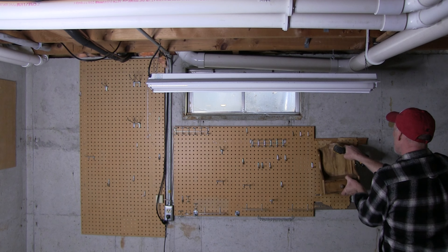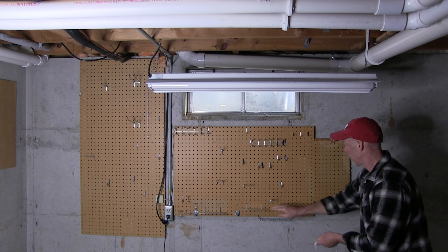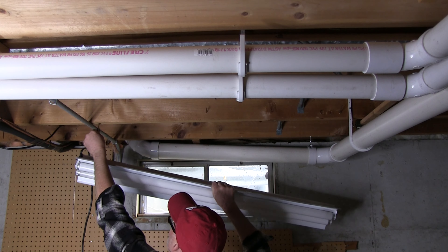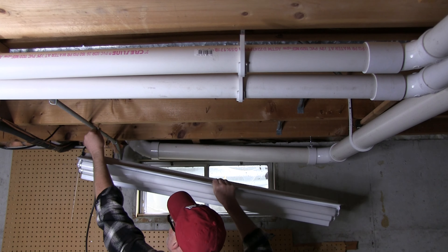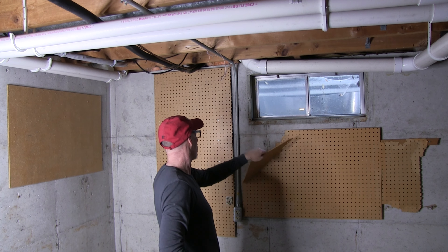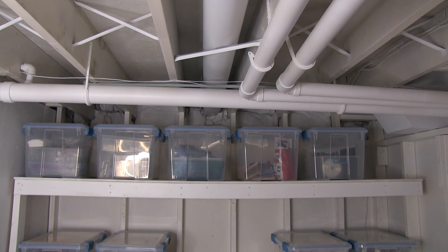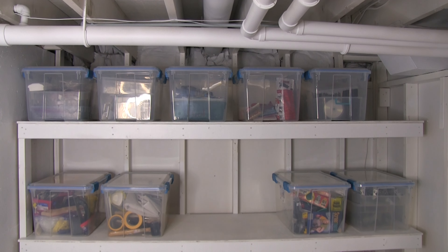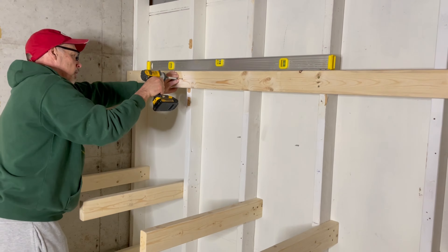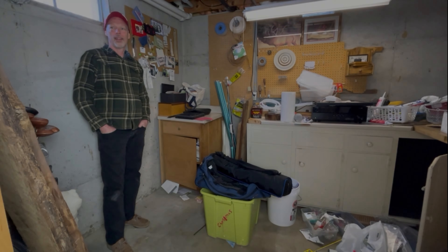Hi YouTube friends, Brad of Silver Lining Daydreams. In today's video we're going to declutter this space I call my shop, which has morphed over the years from a woodworking space to more of a cluttered storage junk space. If you haven't seen how we transformed this space from cluttered to a well-organized storage area, I'll put a link to that video down below.